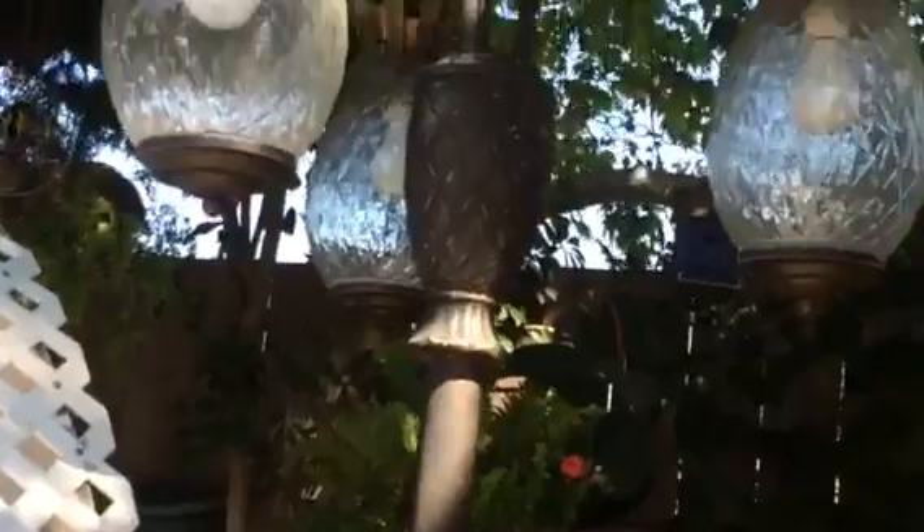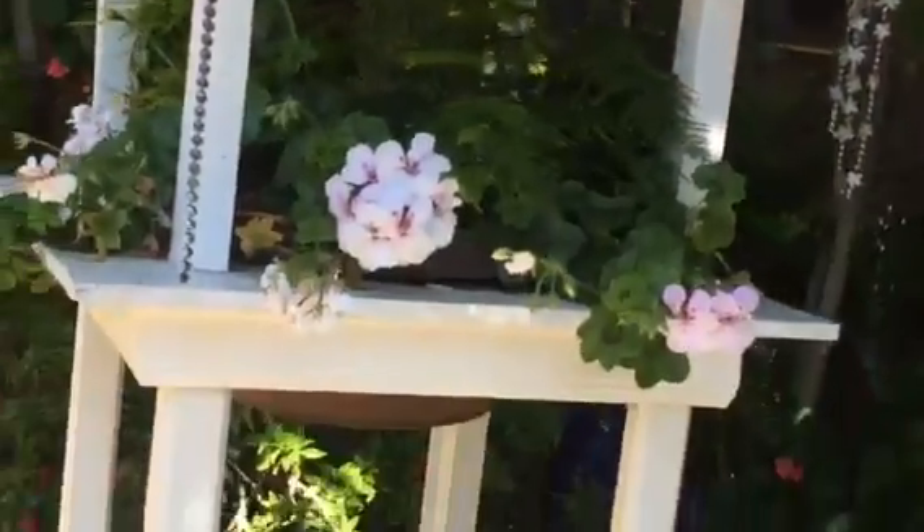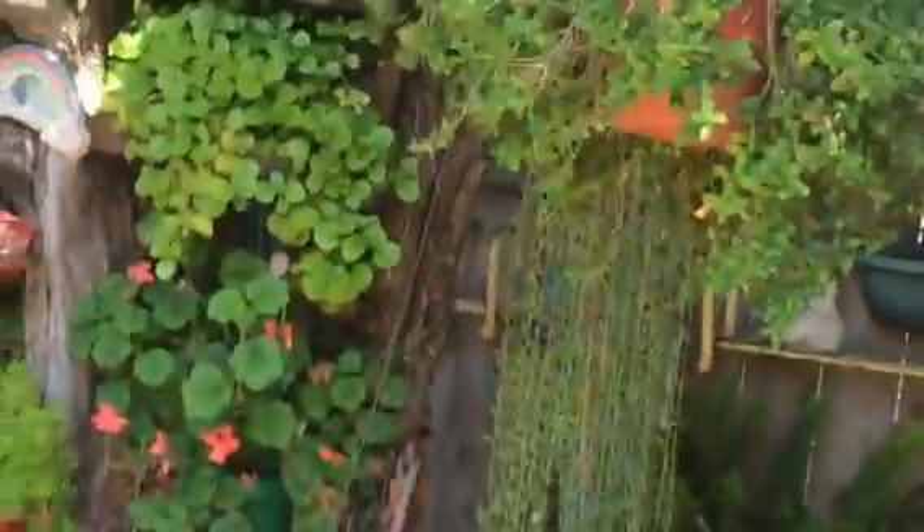She even has a solar lamp and her little wishing well. All this stuff is homemade.